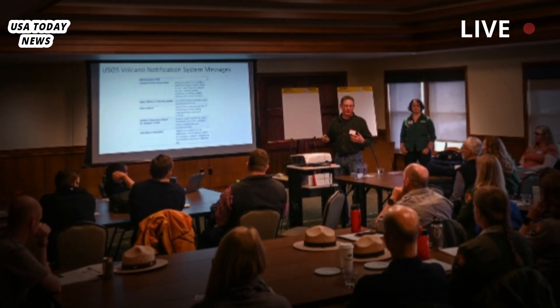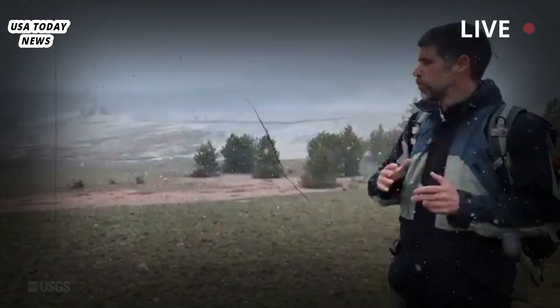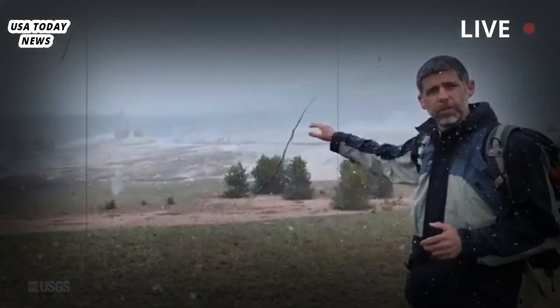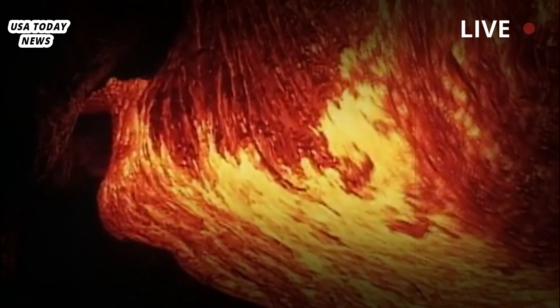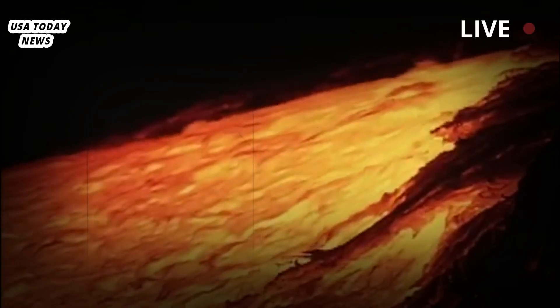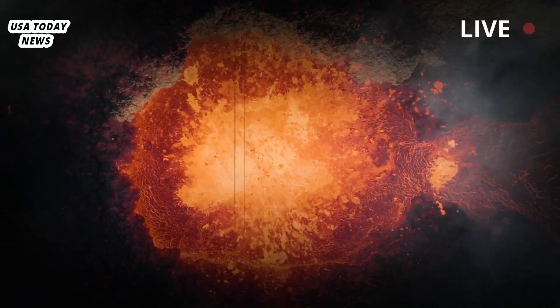Hikers need not worry. A team from the United States Geological Survey, USGS, which published its report last week in Nature Geoscience, also measured the percentage of rock in Yellowstone's magma reservoir that is actually molten. They found that none of it is even close to the level that would allow an eruption to occur.